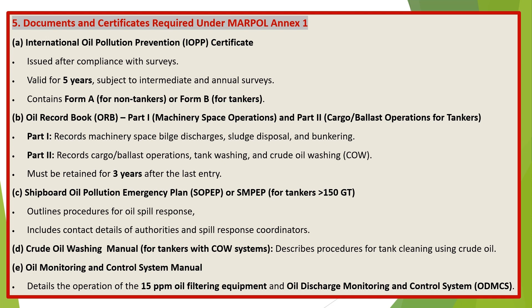Documents and certificates required under MARPOL Annex 1. A) The International Oil Pollution Prevention (IOPP) Certificate, issued after compliance with surveys, valid for 5 years, subject to intermediate and annual surveys, and containing Form A for non-tankers or Form B for tankers. B) The Oil Record Book: Part 1 covers machinery space operations — bilge discharges, sludge disposal, and bunkering; Part 2 covers cargo/ballast operations, tank washing, and crude oil washing (COW) for tankers. Must be retained for 3 years after the last entry.